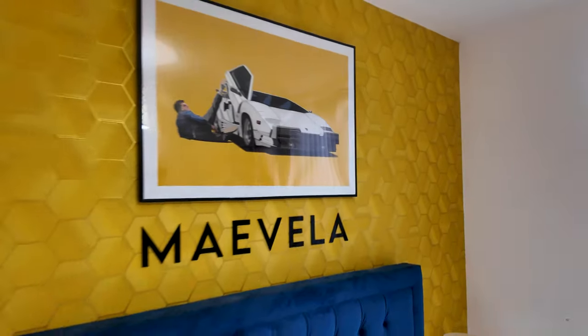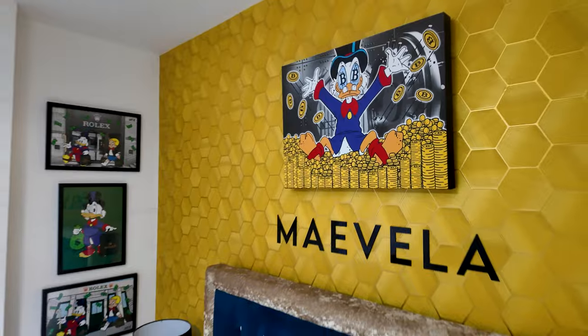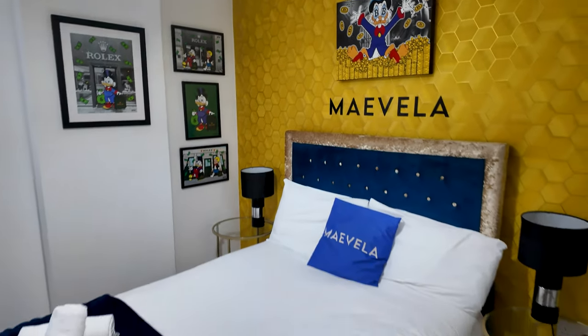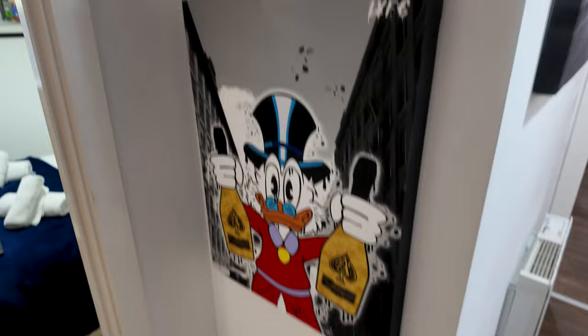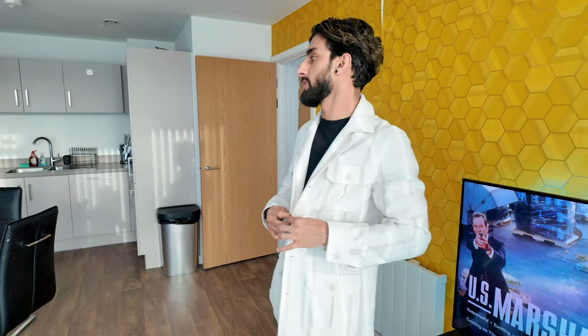Hey guys, welcome to the property tour. This one is a two-bedroom apartment in Berlin Street Centre, and this is one of my properties that I've had for quite a few years — I believe about three years old. Let me give you a tour and show you around.